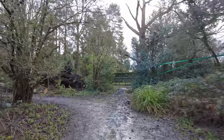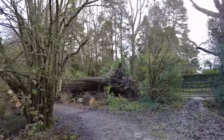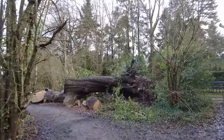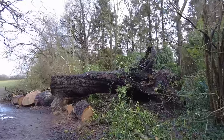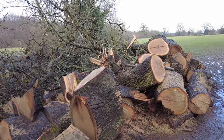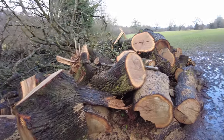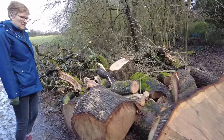Oh look, a massive tree has fallen down here - it wasn't like that last time we were here, was it? You wouldn't want that one falling on you. Last year a much smaller tree had fallen at this point and we brought our saw and cut that back, but there's no way we could have coped with this.